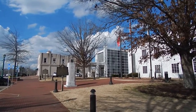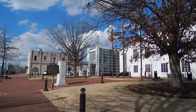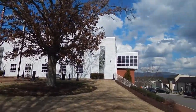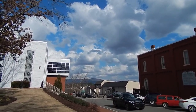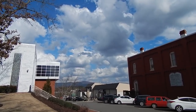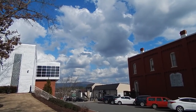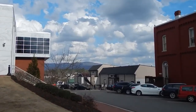Alright folks, this is the Pickens County Courthouse, Jasper, Georgia, Friday, October — February 23rd, I believe. It's beautiful up here with the mountains in the background. Let's go down.